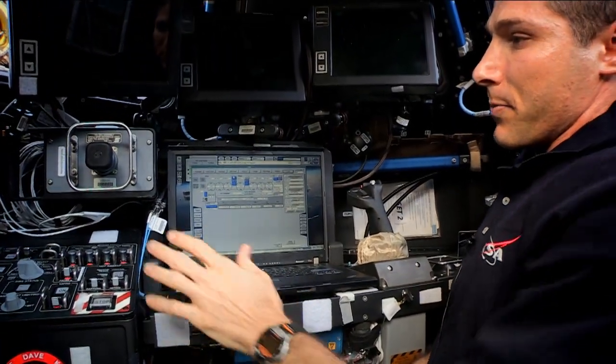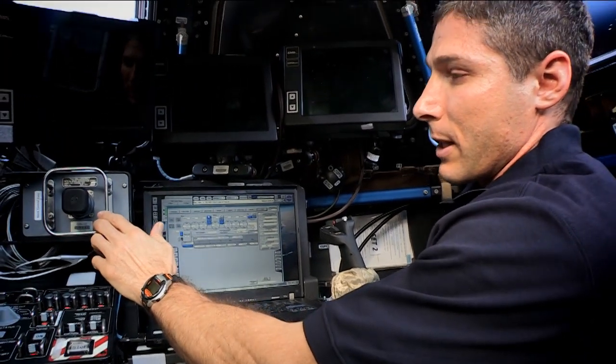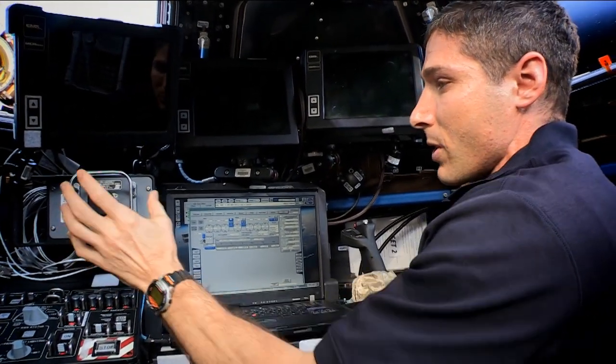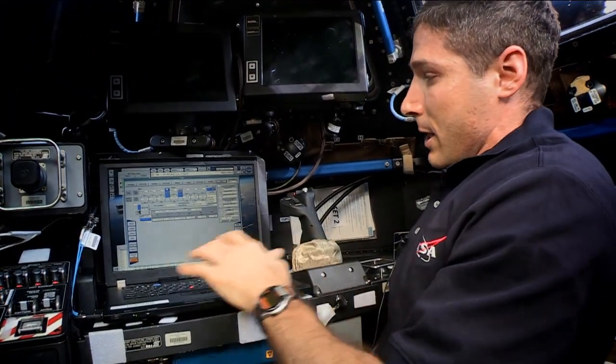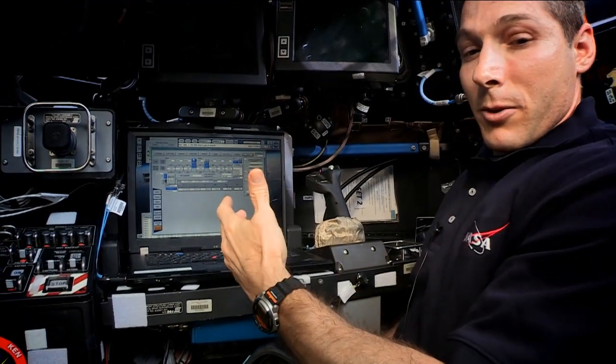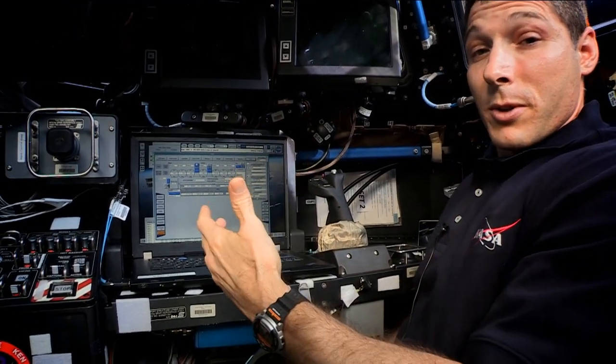This is the control station, and what you see over here on my left controls the translation of the robotic arm, and then over here we have rotational control. And in this middle computer is where we actually take the robotic arm into the different modes that we have.